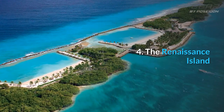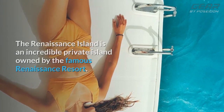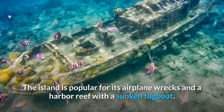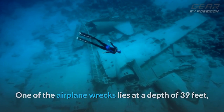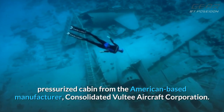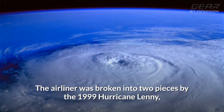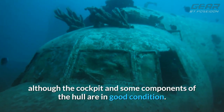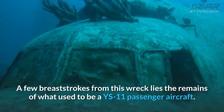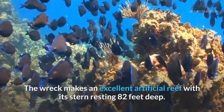4. The Renaissance Island. The Renaissance Island is an incredible private island owned by the famous Renaissance Resort. The island is popular for its airplane wrecks and a harbor reef with a sunken tugboat. One of the airplane wrecks lies at a depth of 39 feet; it was the first twin-engine aircraft to feature a pressurized cabin from the American-based manufacturer Consolidated Vultee Aircraft Corporation. The airliner was broken into two pieces by the 1999 Hurricane Lenny, although the cockpit and some components of the hull are in good condition. A few breaststrokes from this wreck lies the remains of what used to be a YS-11 passenger aircraft. The wreck makes an excellent artificial reef with its stern resting 82 feet deep.